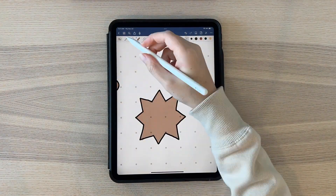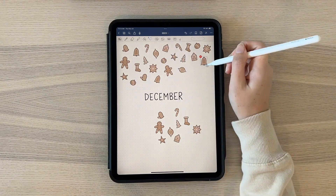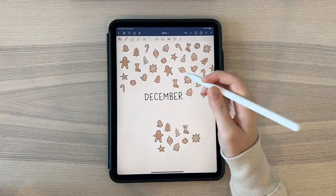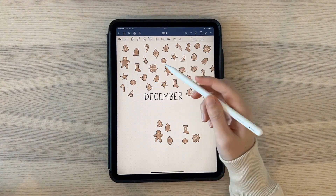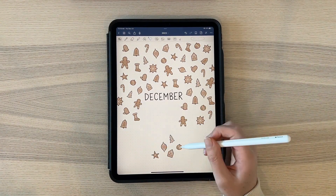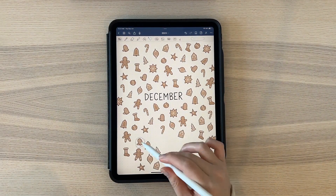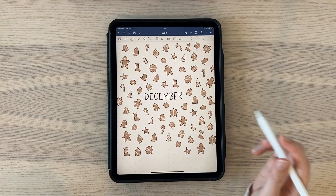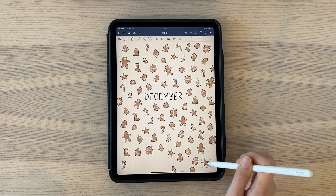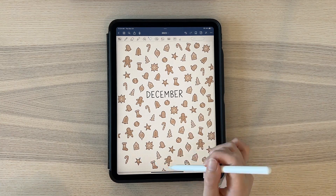I colored in the cookies with a gingerbread color and then outlined details in white on top to act as frosting. Then I copied, pasted, and rotated all those images multiple times to fill up the entirety of the cover page around the word 'December.' It took quite some time, but not as much as I expected.